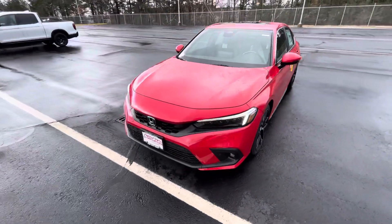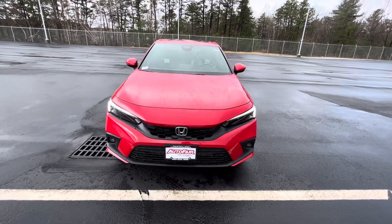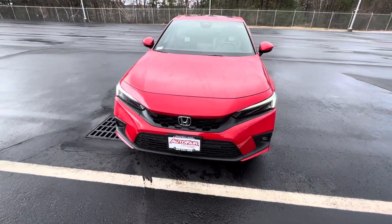Come around the front — we have our new honeycomb grille design paired with our LED headlights, and of course the Honda badge.